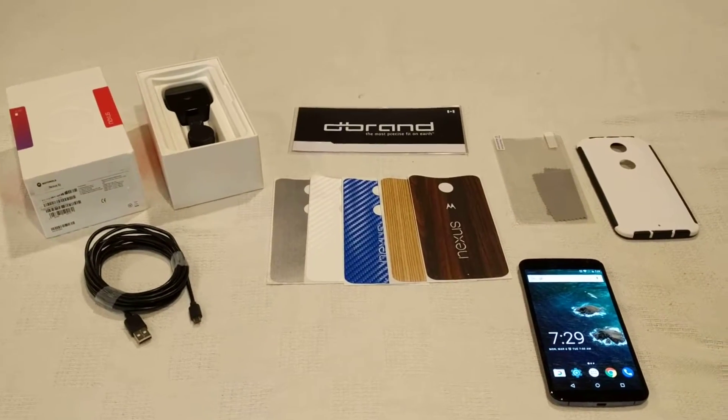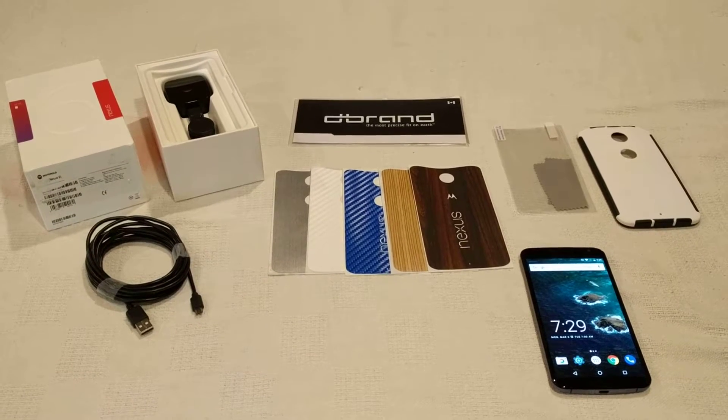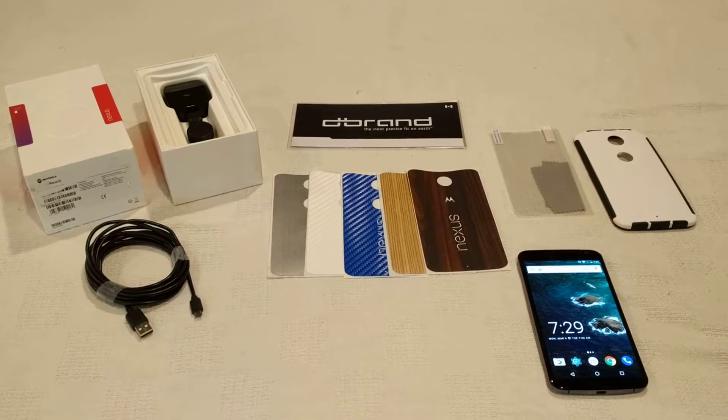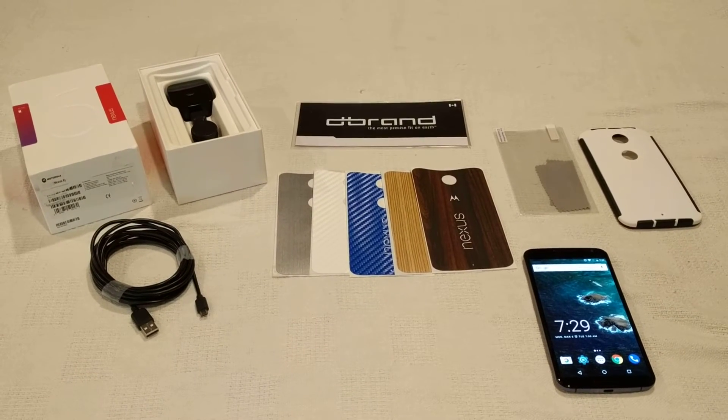These are all the things that come along with the winning bid for the Nexus 6 along with accessories. If you have questions, please put it into my eBay account and I will get back to you quickly. Thank you and happy bidding!